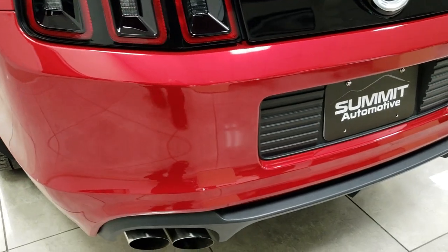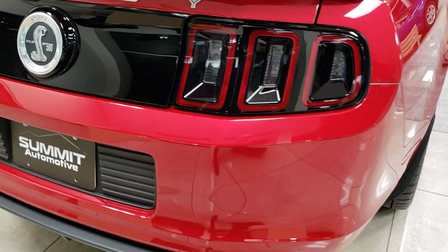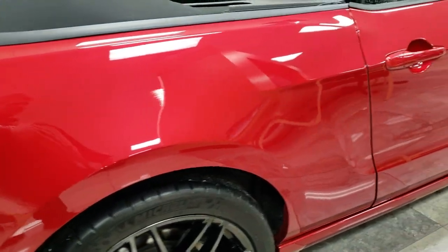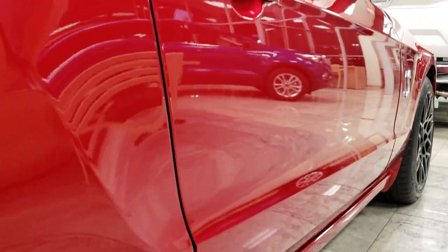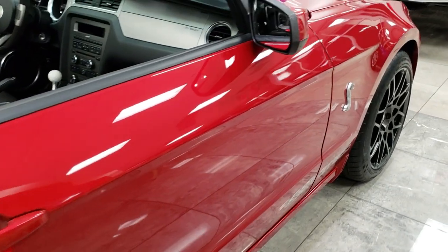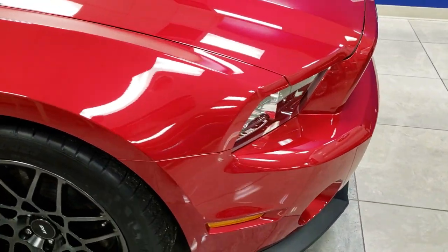Didn't see any dents or dings or cracks on that rear bumper. Of course it has the dual rear exhaust. These are sequential tail lamps. The rear quarter is in nice shape. Didn't see any dents or dings down this side of the car. Ruby red is the color.